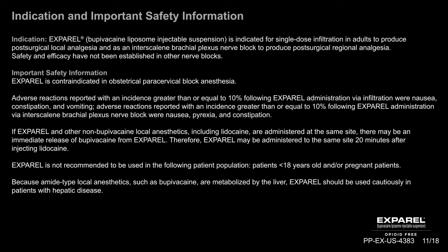Important safety information: Exparel is contraindicated in obstetrical paracervical block anesthesia. Adverse reactions reported with an incidence greater than or equal to 10% following Exparel administration via infiltration were nausea, constipation, and vomiting. Adverse reactions reported with an incidence greater than or equal to 10% following Exparel administration via intrascalene brachial plexus nerve block were nausea, pyrexia, and constipation.